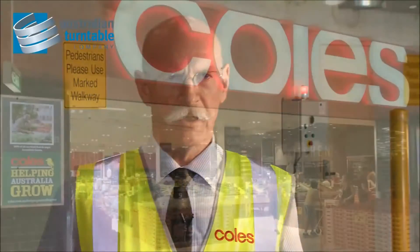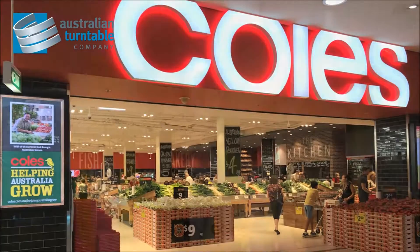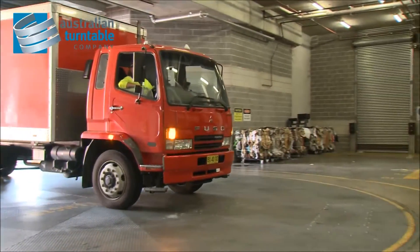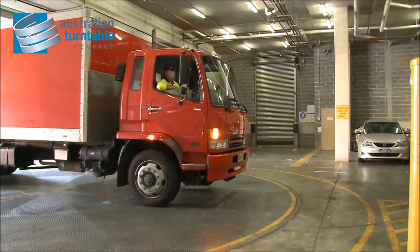My name is Reg Binding. I'm the building engineer for Coles Supermarkets. My responsibilities within Coles are for building services, fixed vertical transportation, and materials handling equipment. In this role I'm responsible to come up with innovative solutions to loading docks to enable us to get goods in and out of their stores.